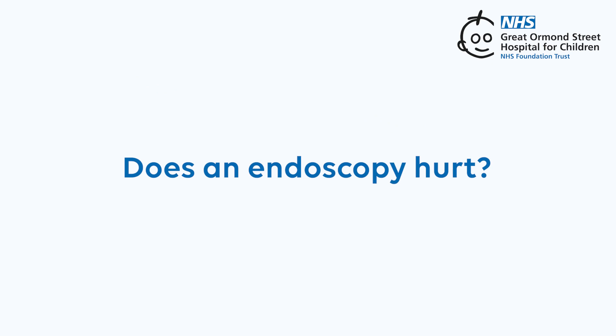Does an endoscopy hurt? People who have an endoscopy are often put under a general anaesthetic so you will be asleep and won't feel anything. You might wake up with a very mild sore throat and tummy. Often children will fart just after the test and this will help them feel better.